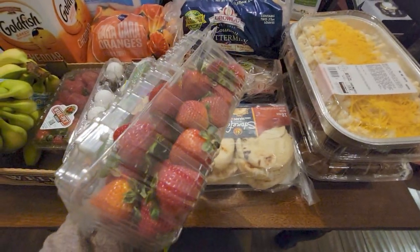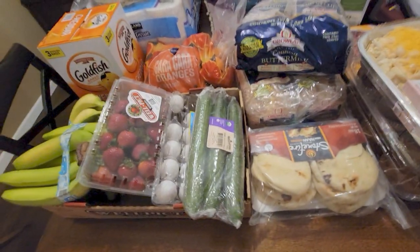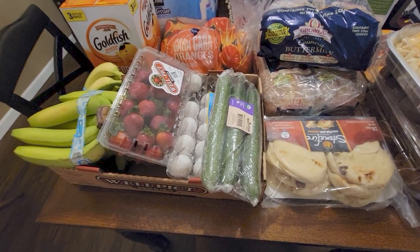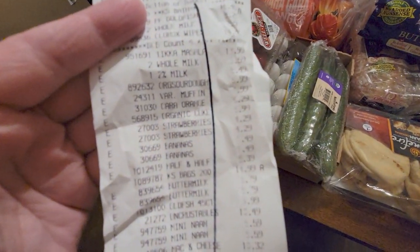Let me just double-check my receipt — one time I went to grab strawberries and at checkout they were ringing up $12.99 because I accidentally grabbed the organic ones. But yes, confirmed — $4.29 for the strawberries.